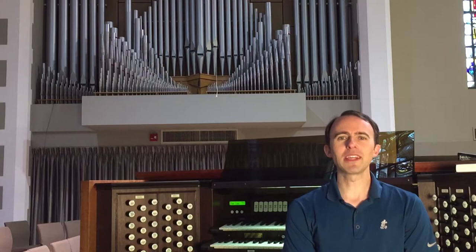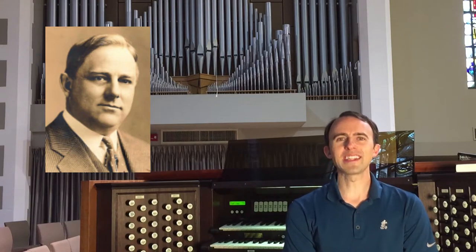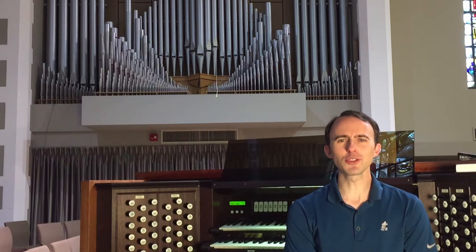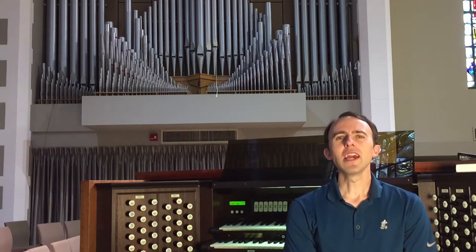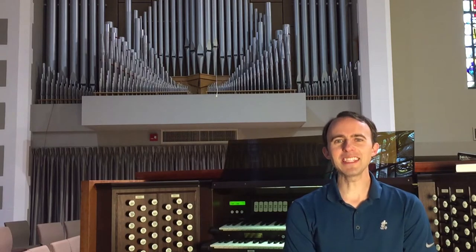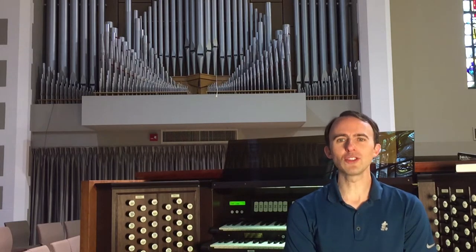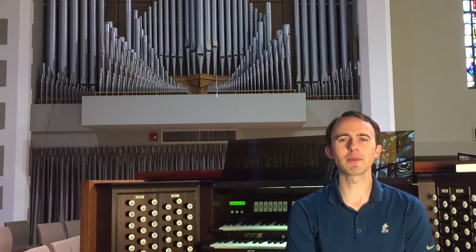The Austin Organ Company got started in 1893 by John Turnall Austin. Austin was born in England in 1869 and had musical training at an early age. He also helped his father with his hobby of organ building. After moving to America in 1889, Austin began working at Ferrand and Votie Organ Company in Detroit. During his time there he developed a new wind chest that would become the hallmark for Austin organs. John Austin would work for several years for two different companies before officially founding the Austin Organ Company with his brother Basil Austin in 1898.